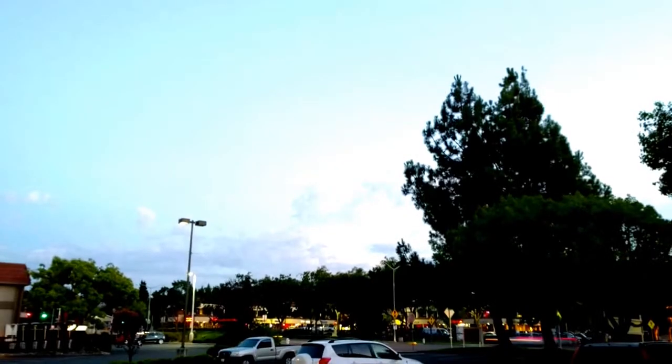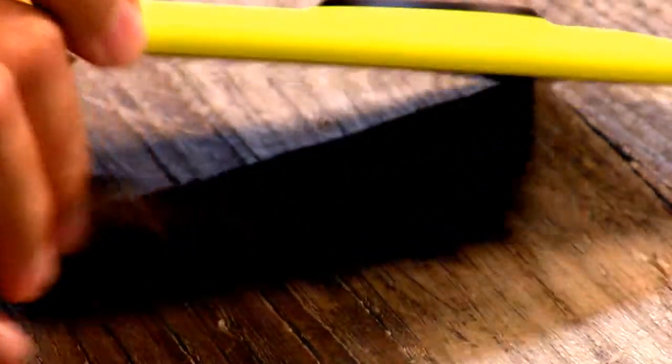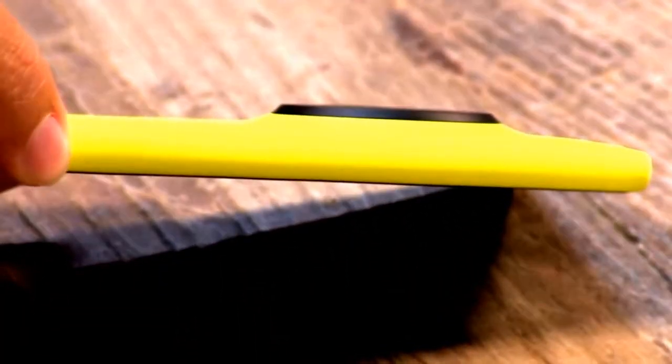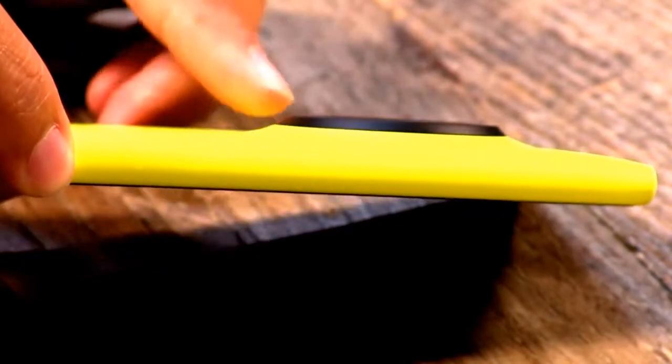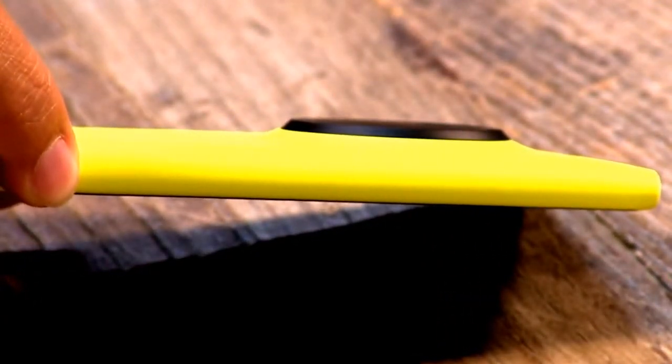Show us how thick it is, because that would be one concern. There's a slight bulge from where the lens is, but it's about 10 millimeters at the thickest point. You can slide it in your pocket pretty easily — no problem.